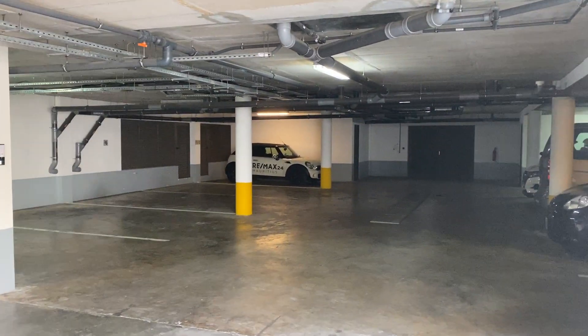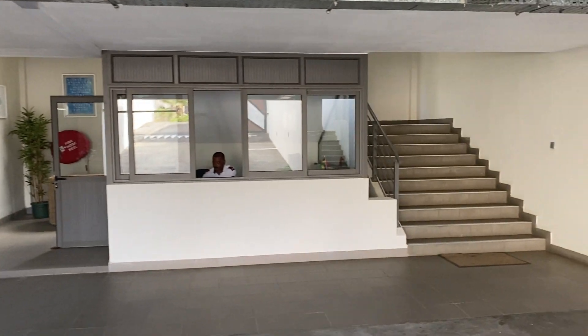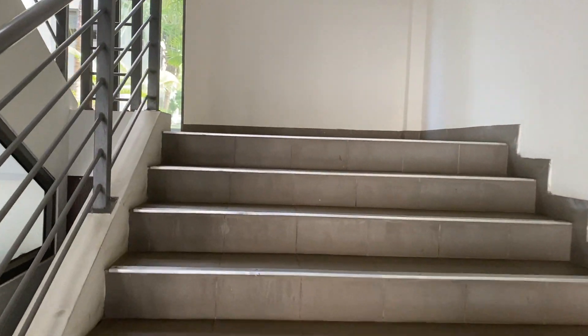That there is the allocated unit for number 23, where you see the Remax Mini. I'm going to walk up the stairs and I'll come out within the grounds of the development.